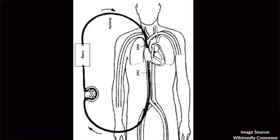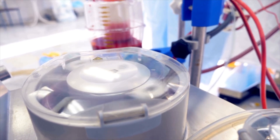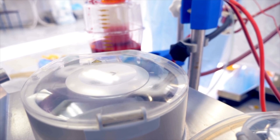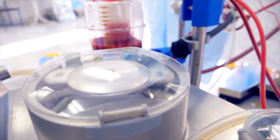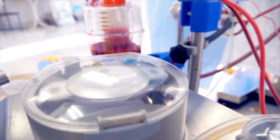Venovenous ECMO — vein to vein — essentially bypasses the lungs. We put cannulas in the vein in the neck, which has an inlet port, or one in the neck and one in the groin. Either way, there's one port pulling blood out and one putting blood in. Once the blood leaves the body, it gets oxygenated by the device and then put back into the body.